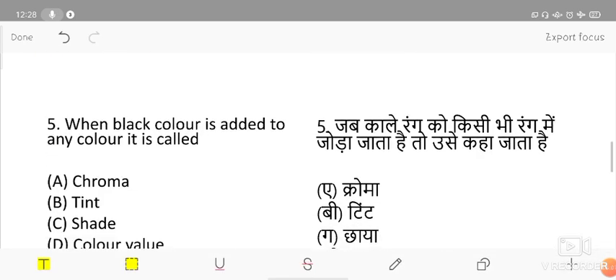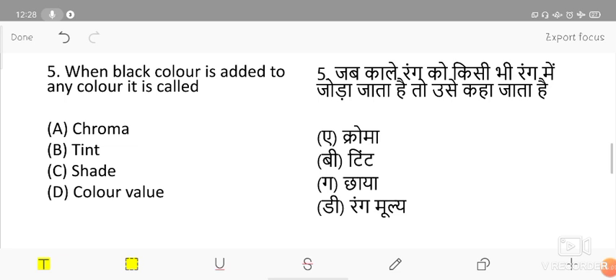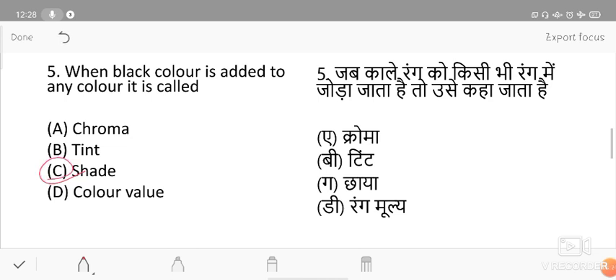The next question: when black color is added to any color, what is it called? Options are chroma, tint, shade, and color value. The correct answer is shade. A helpful memory tip: black means dark, and where it is dark, that is shade. When we add white color instead, it is called tint.